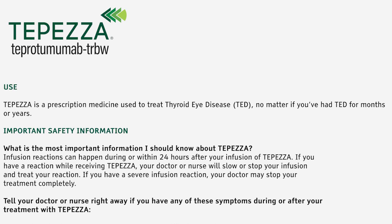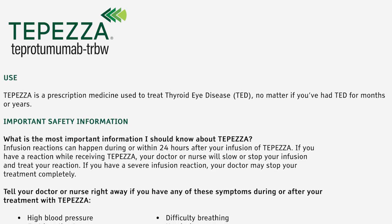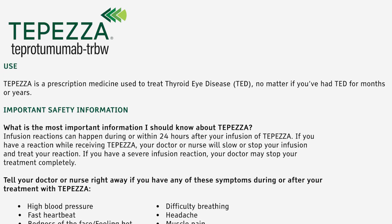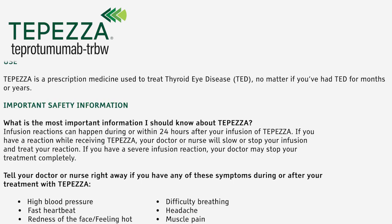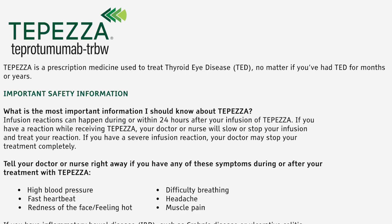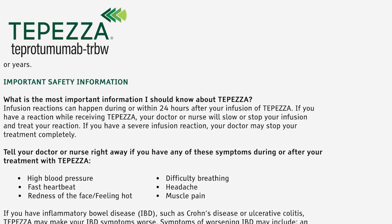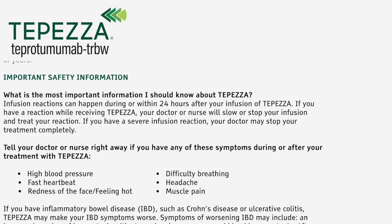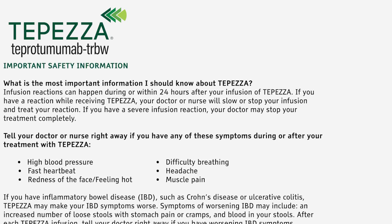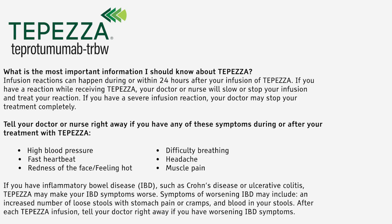Important safety information. What is the most important information I should know about Tepezza? Infusion reactions can happen during or within 24 hours after your infusion of Tepezza. If you have a reaction while receiving Tepezza, your doctor or nurse will slow or stop your infusion and treat your reaction. If you have a severe infusion reaction, your doctor may stop your treatment completely. Tell your doctor or nurse right away if you have any of these symptoms during or after your treatment with Tepezza: high blood pressure, difficulty breathing, fast heartbeat, headache, redness of the face, feeling hot, muscle pain.